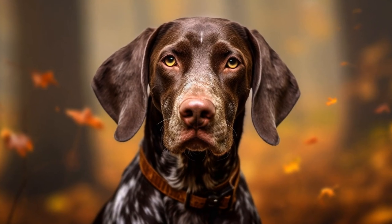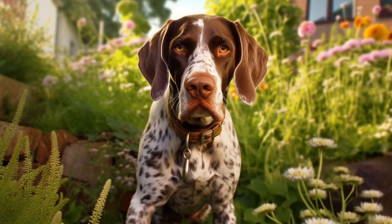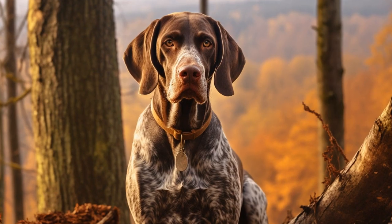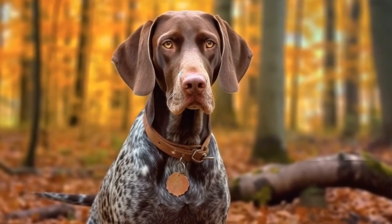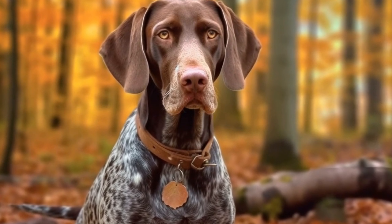When it comes to managing counter-surfing behavior, prevention is key. Keep high-value items like food or enticing objects out of your dog's reach. Ensure that countertops are clear of any items that may tempt your dog to jump up. This may involve rearranging your kitchen or implementing baby gates or other barriers to restrict access to certain areas of your home. Consistency is important in reinforcing these prevention measures, so be sure that everyone in your household is on the same page.